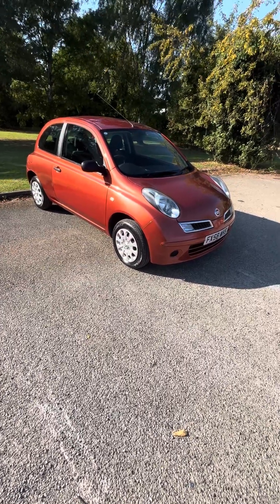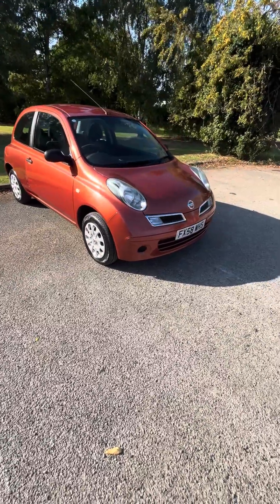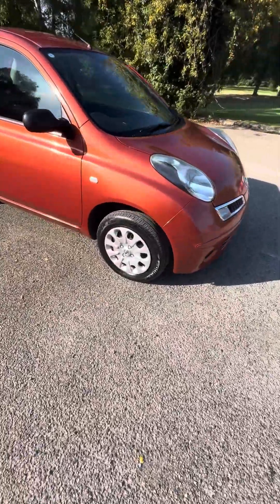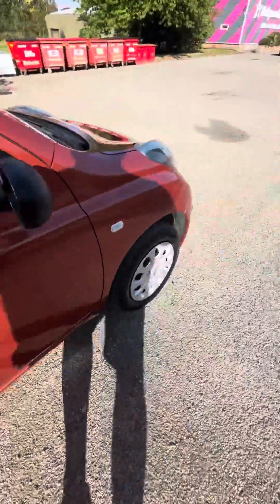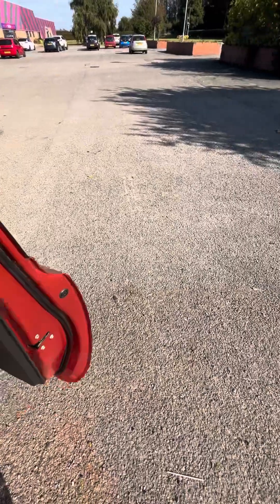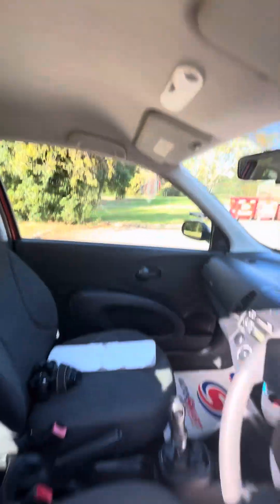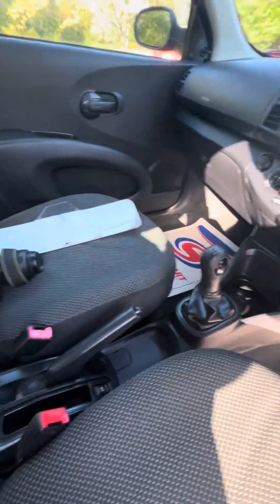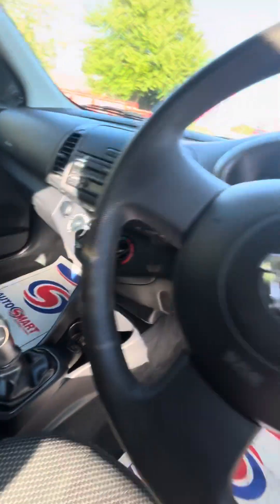Mechanically fine, drives great. It's got a few battle scars on it which I'll show you as we walk around. Wheel trims all tidy, plenty of tread on the tires. Electric windows work, it's not been smoked in, no pet smells — all nice and clean. There's a CD and auxiliary input down there as well.